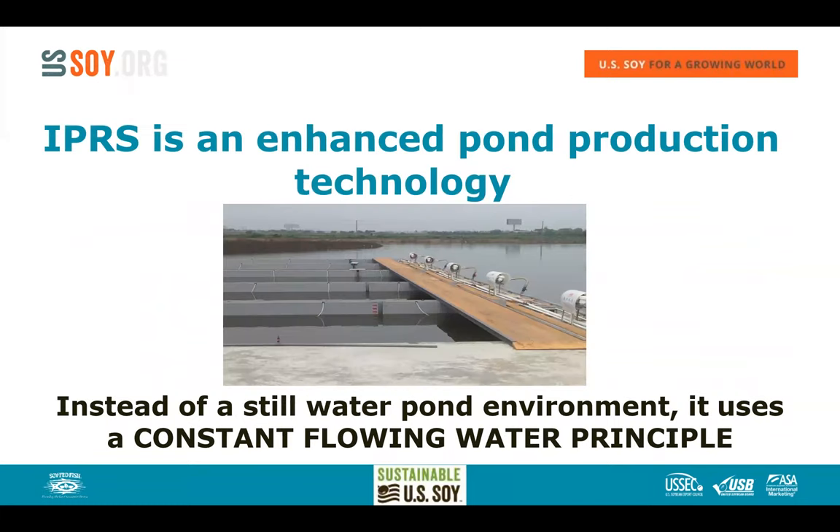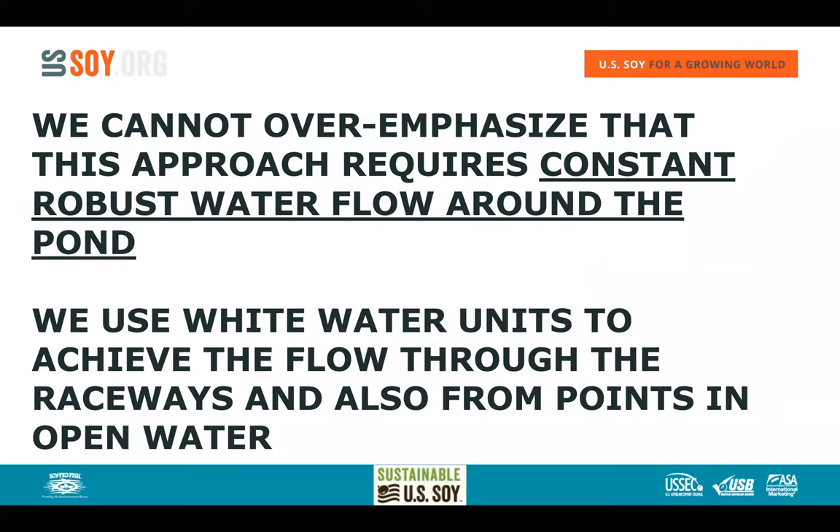This is an enhanced pond production technology. Instead of a static pond environment, it uses a constant flowing water principle. This is the main difference. The raceways are where we hold the fish, but what's different is how we manage the water in the open water as well as passing through the raceways. We use a robust flow of water around and around the pond, using what's called white water units to achieve that flow through the raceways and around the pond.